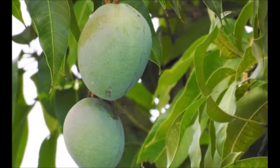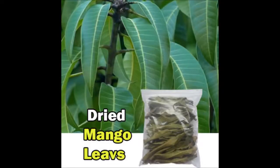The first method is to soak around 10–15 leaves in water and refrigerate overnight. You can then drink this water and discard the leaves.